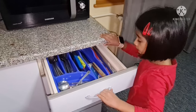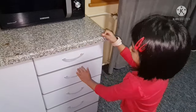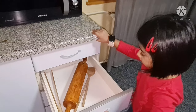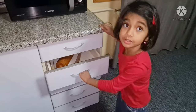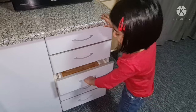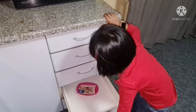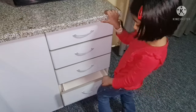This is where our cutlery is. And here is the roller and here are some spoons. And here is a chopping board. And this is an empty drawer.